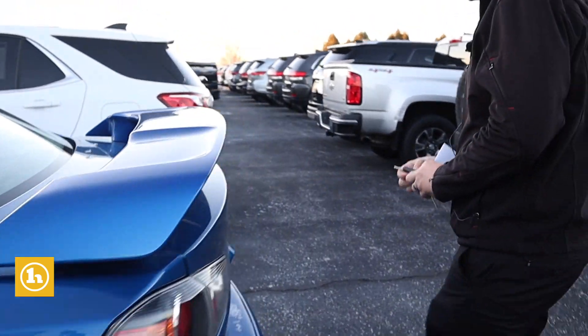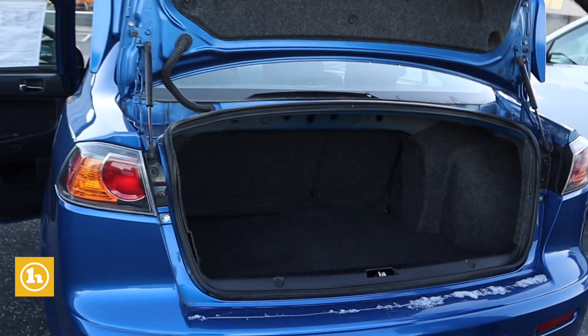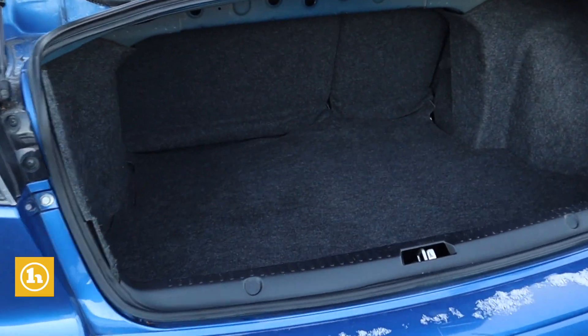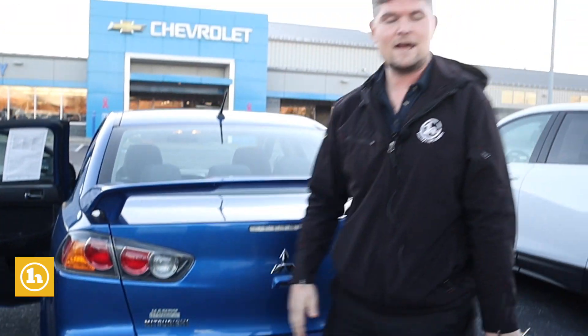I just wanted to get you a video over and show you the trunk here just to give you an idea. Plenty of room. If he's young and going to college someday, this will be a perfect car to get back and forth to work in the meantime and all that.